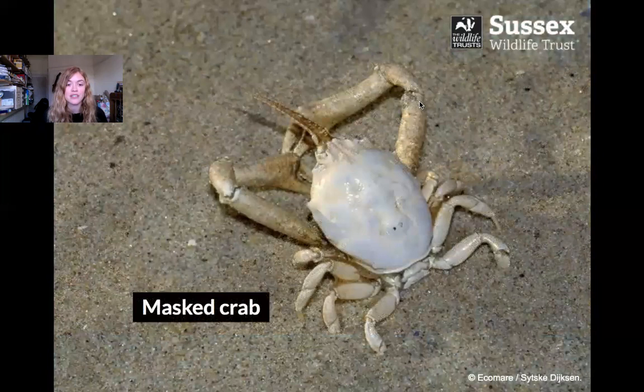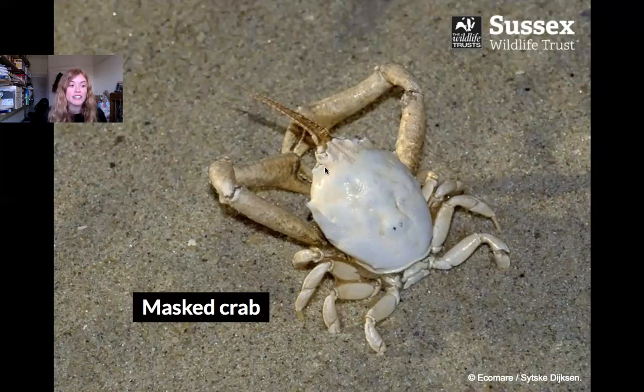We also get lots of different crabs living on the beach. This is a masked crab, and usually it lives buried just below the surface of the sand. I really like this one because it's got these special long antennae which act as a kind of snorkel to ensure they always have a clean supply of water — and they just look great.